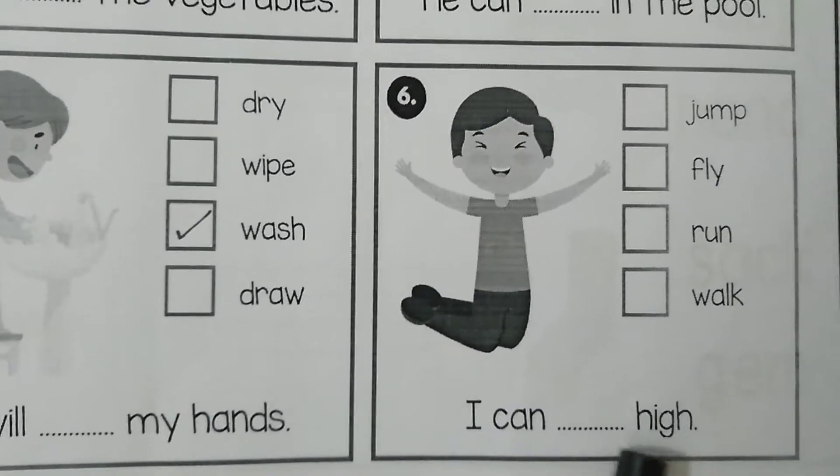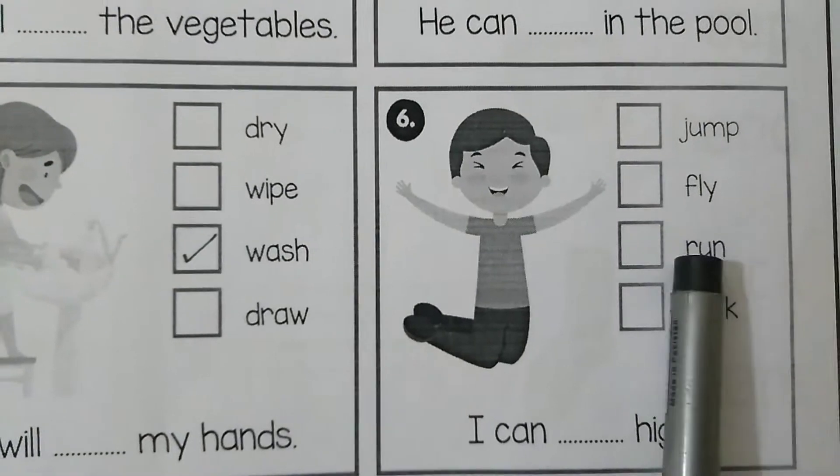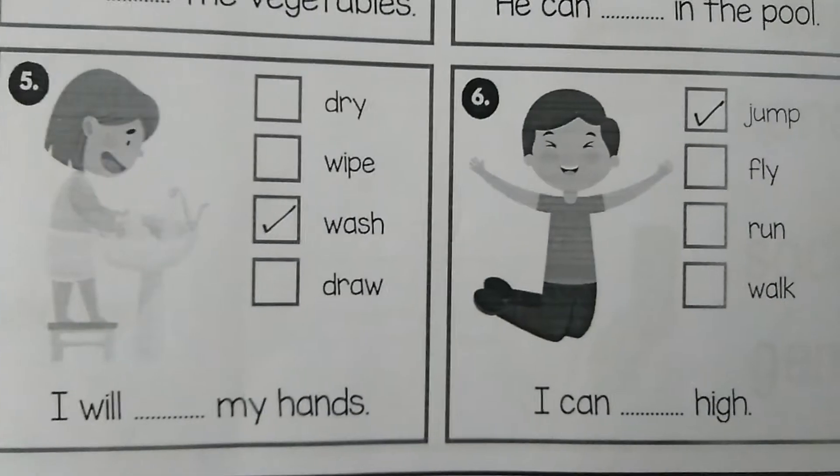The next picture is: I can dash high. The options are: jump, fly, run, walk. The correct action verb is jump.